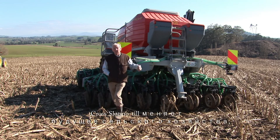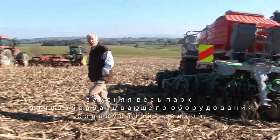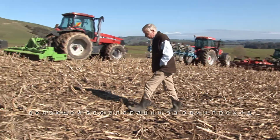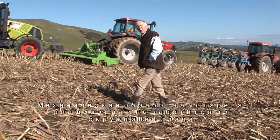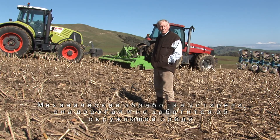Cross-slot no-tillage is changing the future of agriculture by replacing the full suite of cultivation equipment with a single-pass, state-of-the-art seed drill. Because let's face it, cultivation is outdated, it's expensive, and worse, it's environmentally irresponsible.